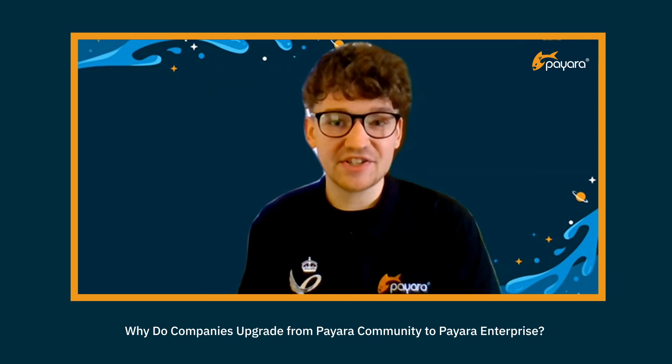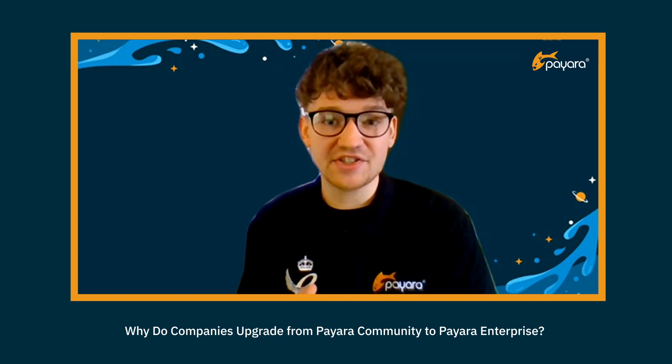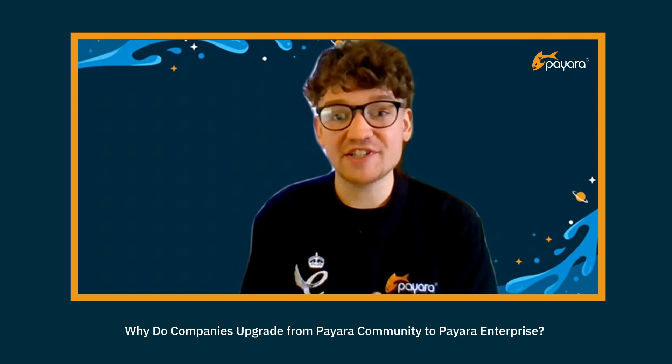If you're interested to learn more, come and talk to us about your specific scenario and we can make a recommendation on whether it would be appropriate to use Pyara Community or Pyara Enterprise for your project. Our users approach us for a variety of different reasons when looking to upgrade from Community to Enterprise. In some cases, they're simply looking for improved stability and security. In other cases, people are looking for access to our expertise, and we help them with projects such as migrations, upgrades and improvements to their architecture — for example, setting up clustering. In many cases, people are also looking for assistance with prepping their applications to roll out onto hybrid cloud platforms such as AWS and Azure.